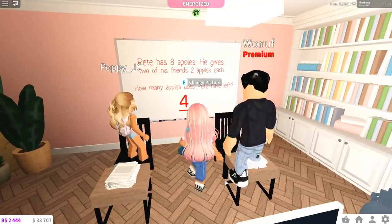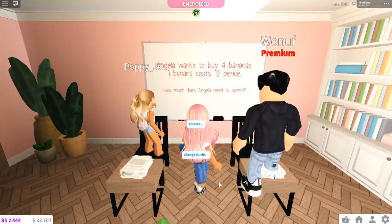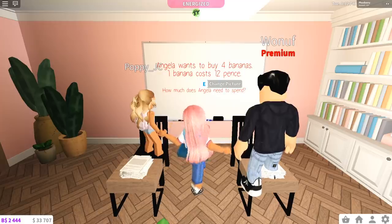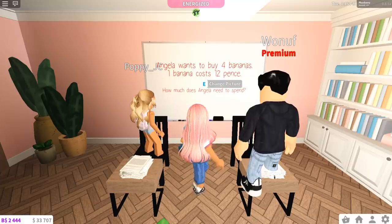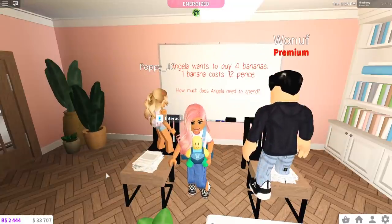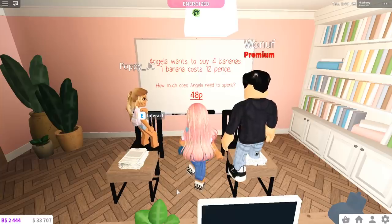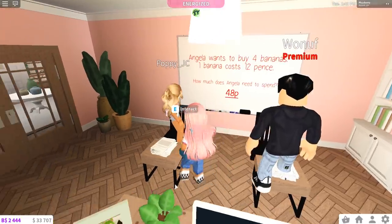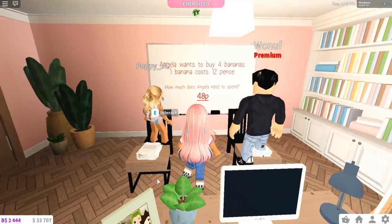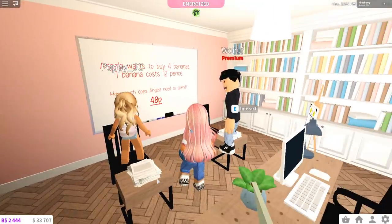'I thought it said he spends two apples — not two apples each, that was confusing.' That was like an English question in Maths, which can be hard. Anyway, next one: Angela wants to buy four bananas; one banana costs 12 pence — how much does Angela need to spend? '48.' You think it's 48 pence? What about you Poppy? 48 — so we're both going for 48. You're both correct! '48 pence.' Well as long as you knew it was 48 — we can work on the difference between pounds and pence later.